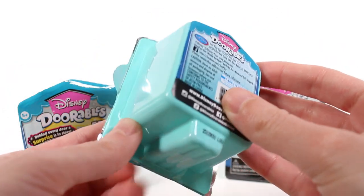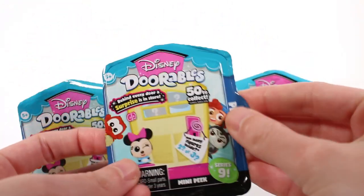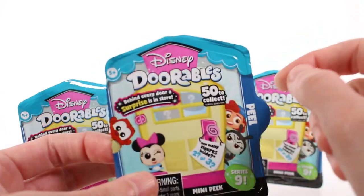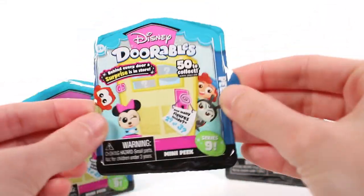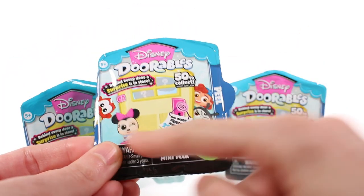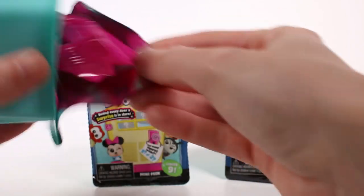The packaging looks similar to last series - there was a blue one, I think it was last series, and purple was Series Seven maybe. Anyway, it is a blue/teal packaging, but of course the green 'Series Nine' label gives it away, along with the characters on the front.